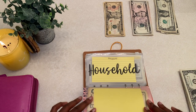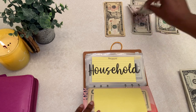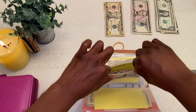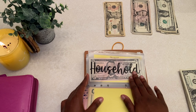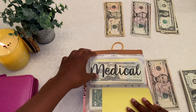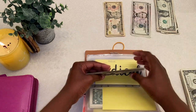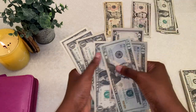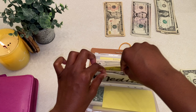Household is getting $5. Medical is getting $5 as well. Medical now has $91 in total — those bills are a bit messed up but whatever, it's $91 for medical.